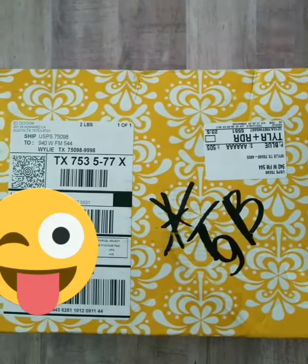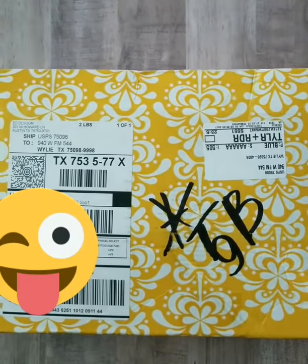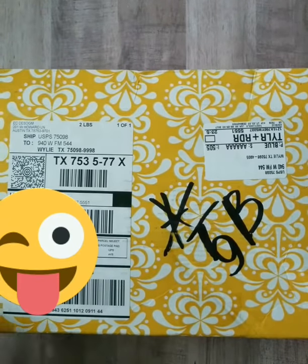Hey guys, this is Jamie from the Gootsie Project and I just wanted to bring you a quick video. I just got my summer surprise box from Erin Condren and I want to go through it real quick and just give you some first impressions and see what you guys think about it.